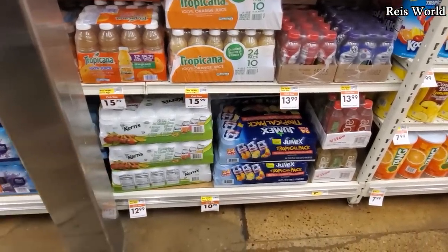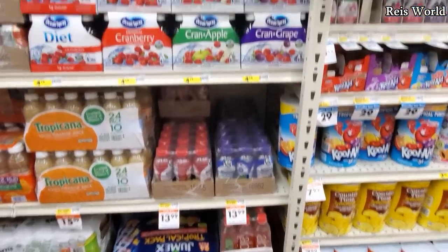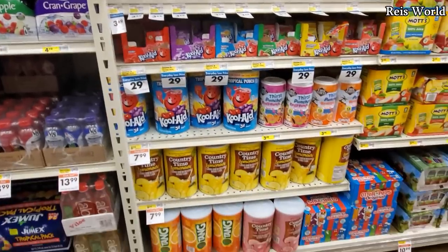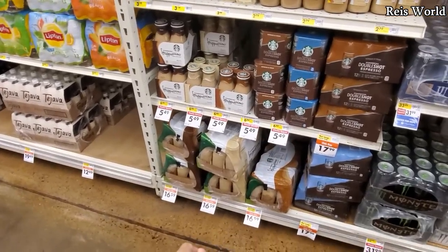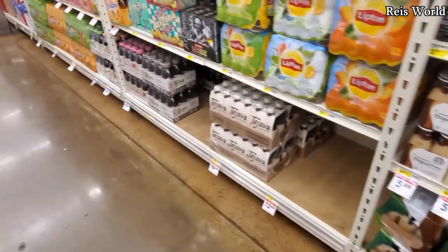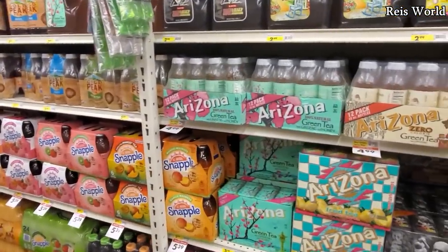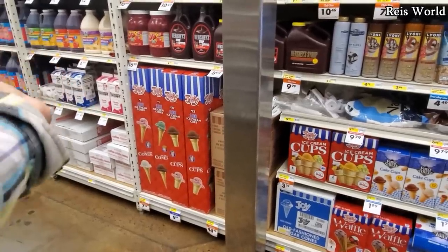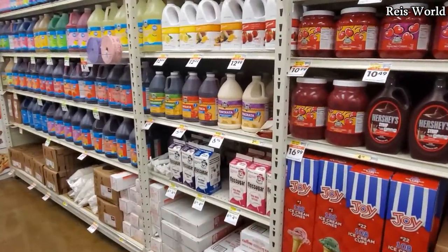Kern's is $13. I believe you get 24. Ocean Spray — they also have it in the can for $2.70. Otter pops are $5.99. You could buy your coffee — Frappuccino for $16.50. Double shot espresso $18, and more tea. Five dollars for the green tea. If you have like an extra side gig making ice cream, going to birthday parties — right here $7.80 for the cones. Look at that big jar of cherries for $17.